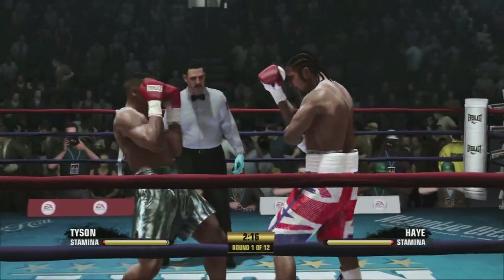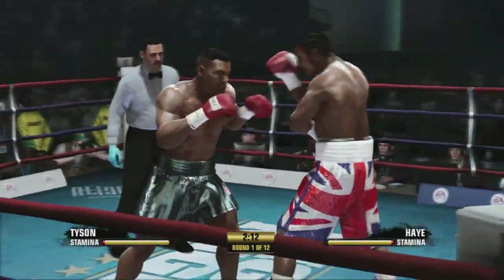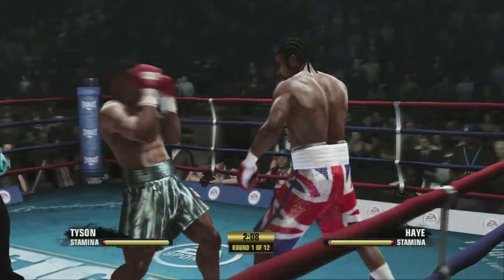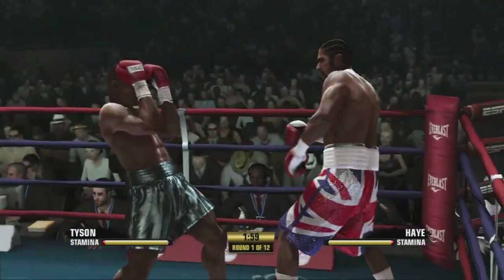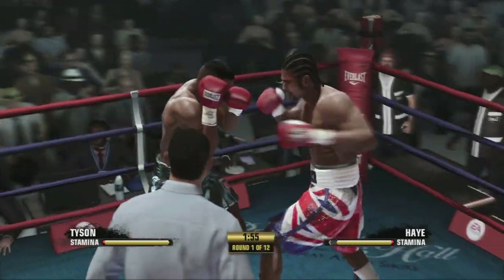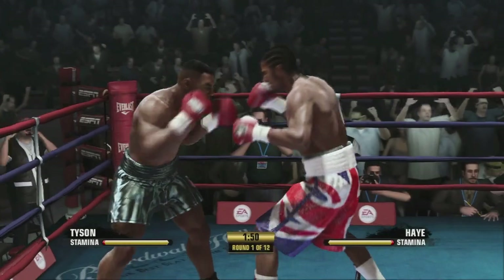Tyson has speed, he has a good style, he has an ability to be elusive. The other guy only has power — it's gonna go Tyson's way. He has too many weapons. And they decide to trade there, a little something for his opponent after getting tagged.